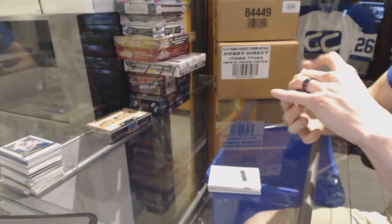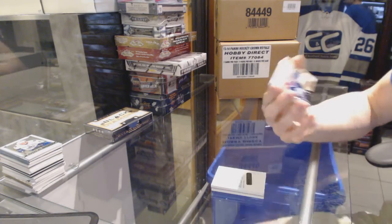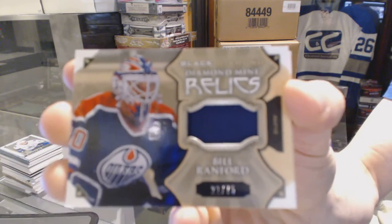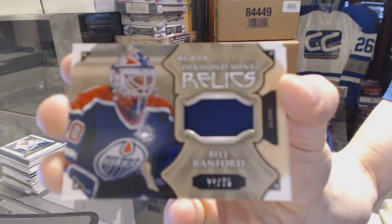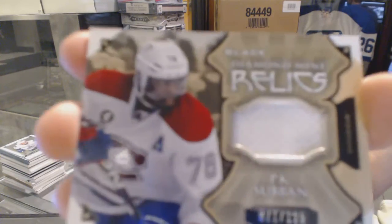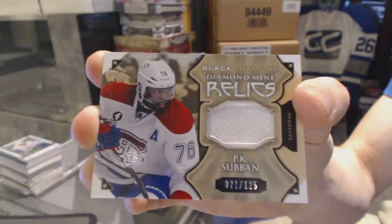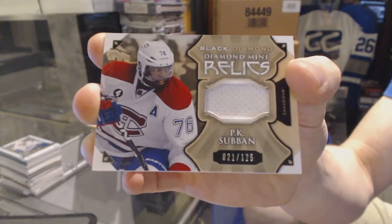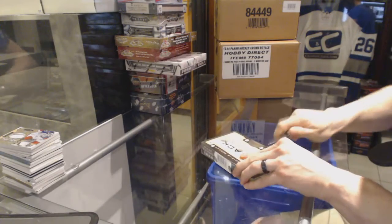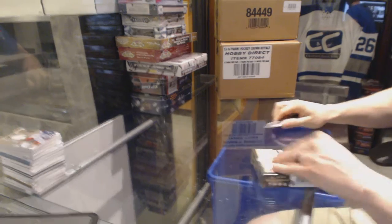A diamond mine relics — looks like a glove or pad — number 22 of 75 for the Edmonton Oilers, Bill Ranford. And a diamond mine relics jersey numbered to 125 for the Montreal Canadiens, P.K. Subban. On to the fifth and final box of the case.